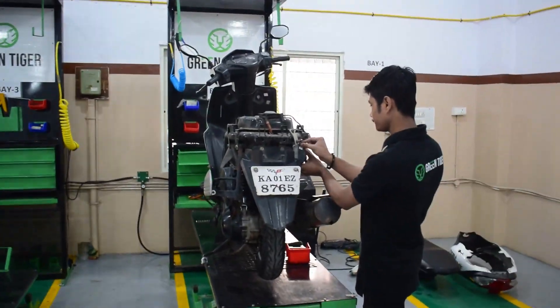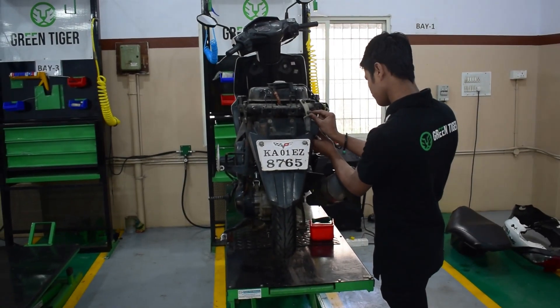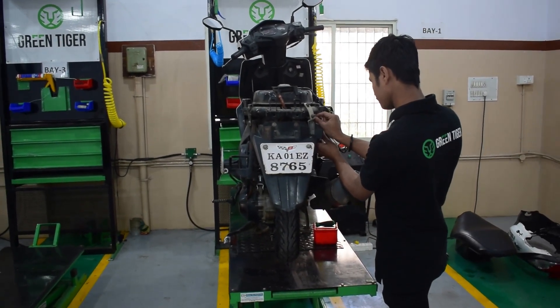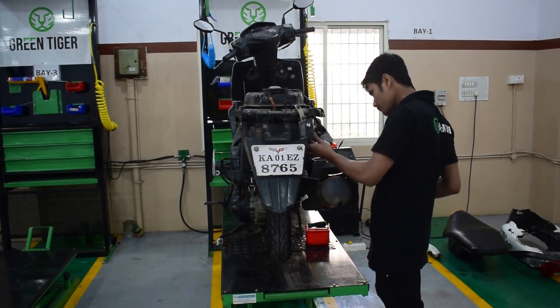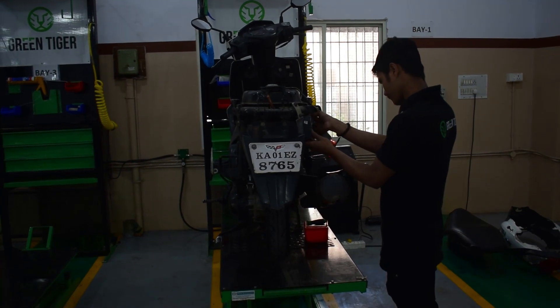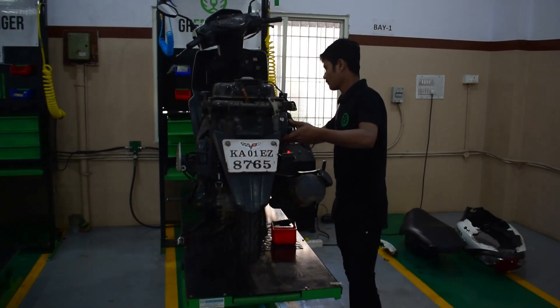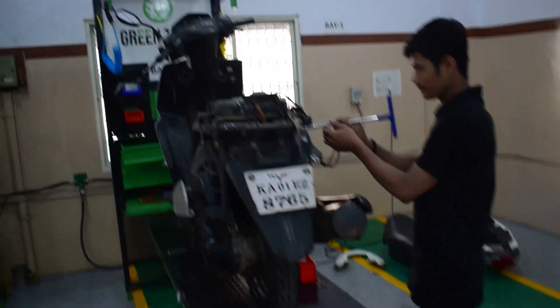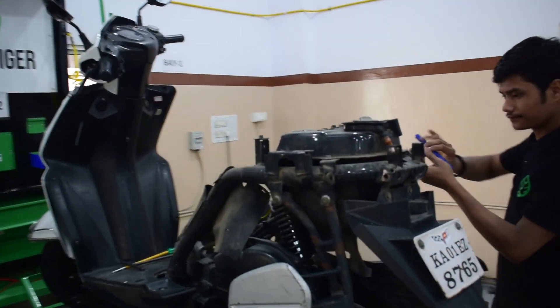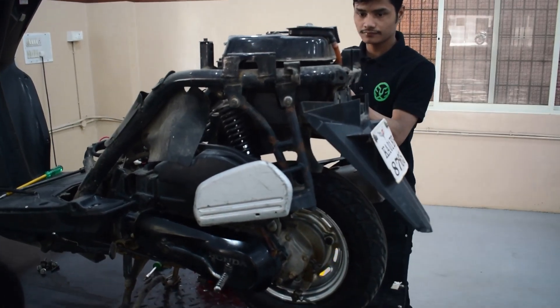This is an ARAI approved kit. You have to come to Bangalore to convert your scooters. It is easy to convert between petrol and electric. The RTO process is also handled with an ARAI approved kit. We will launch from JP Nagar in February, then expand to other cities.